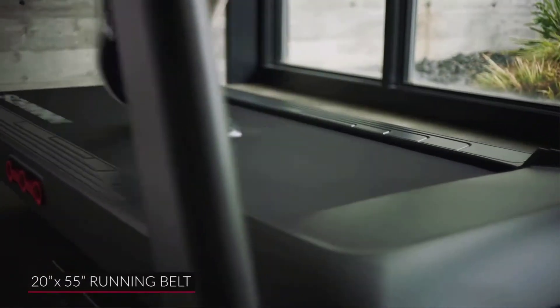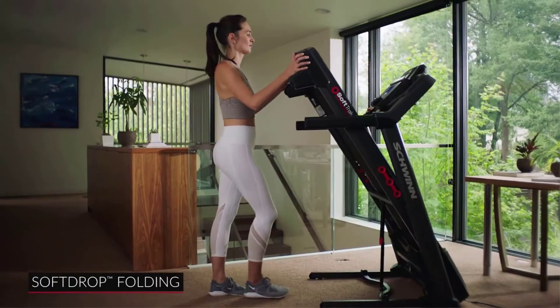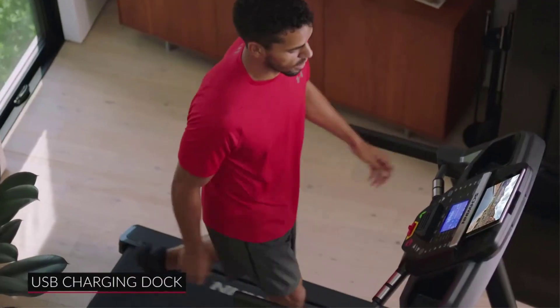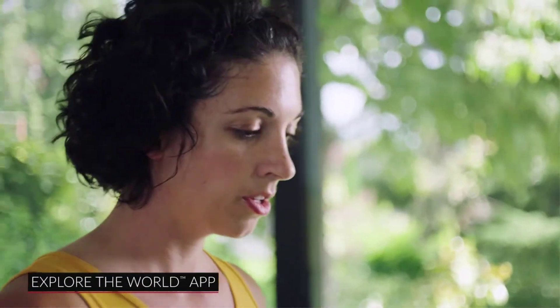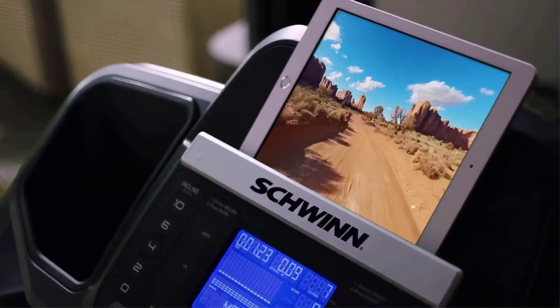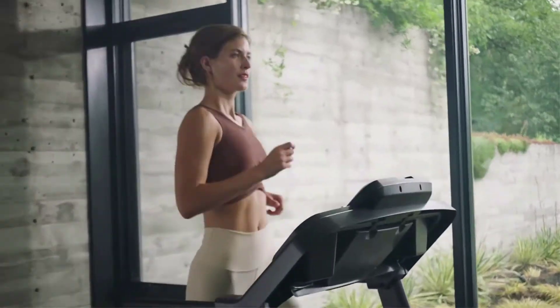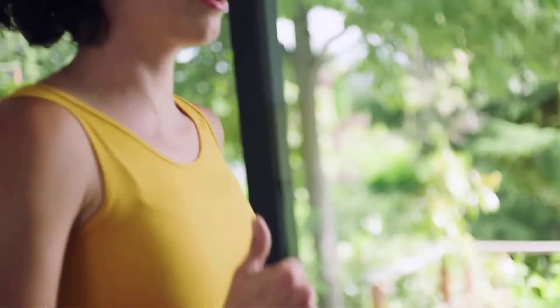A built-in data tracking system lets you keep tabs on how far and fast you've gone each day. Technical details: the Schwinn 810 is black, made of steel, with dimensions of 69.1 x 35.6 x 56.7 inches when fully assembled. The power source is a corded electric and it weighs 155 pounds, supporting up to 275 pounds. It features 12 workout programs including manual mode where you can control speed.